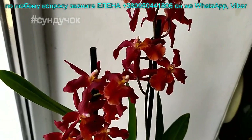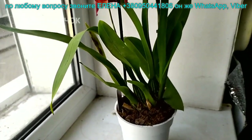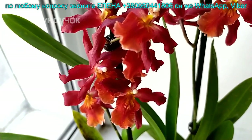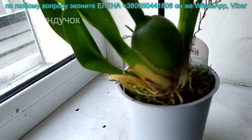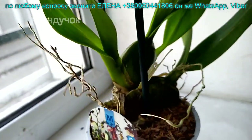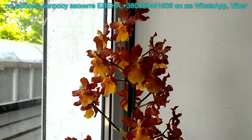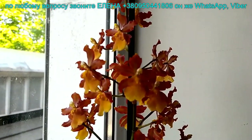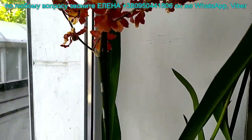Вот такая вот камбрия — два цветоноса, коричнево-оранжевого цвета. Ароматная. Камбрии тоже все пахнут. Цена 180 гривен. Эти камбрии по 210 гривен. Тоже восковые, тоже вкусно пахнут. Вот эти вот три штучки.